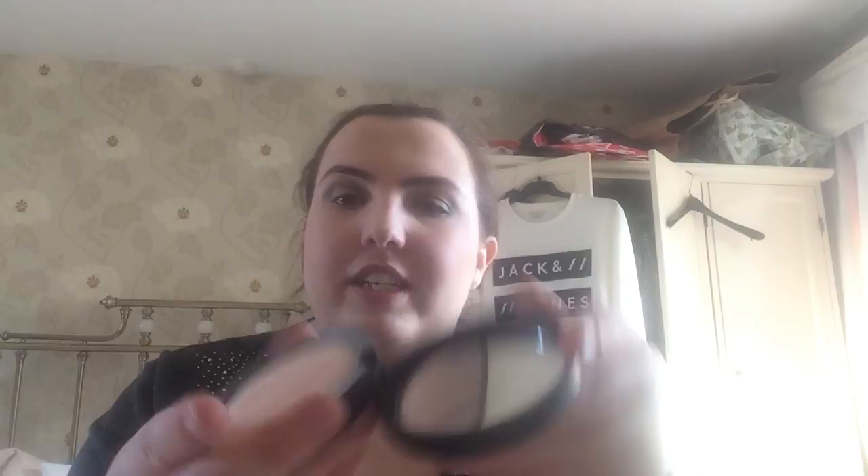Next I have the Laura Geller Balance in Brighton powder foundation in the shade Porcelain. Next I have a False Lash Architect mascara in black. I love this one, it's running out unfortunately.